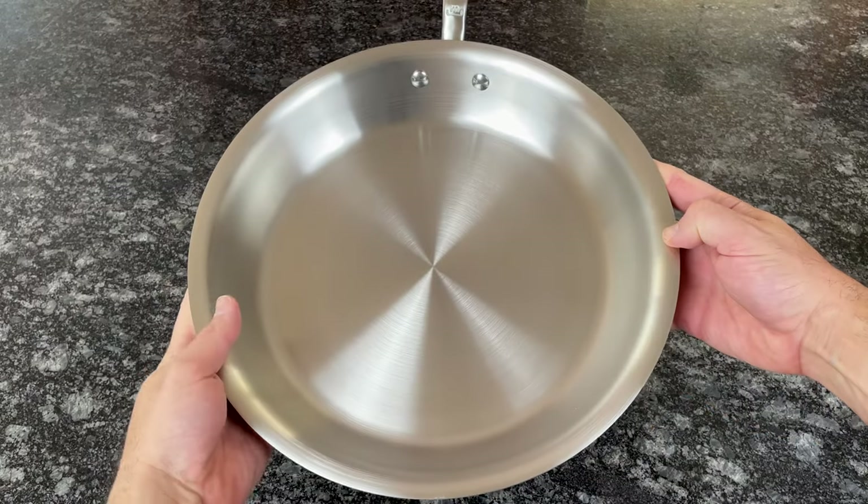Maiden makes several types of cookware, but in this video I'm focusing on their original and their highly popular stainless steel line.